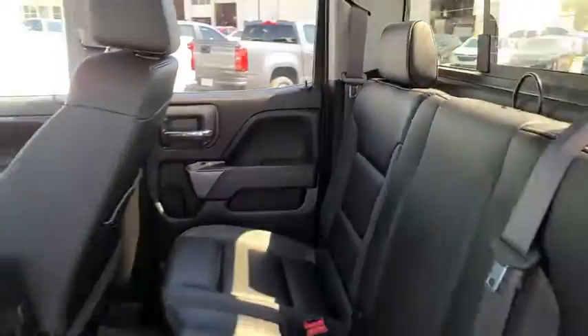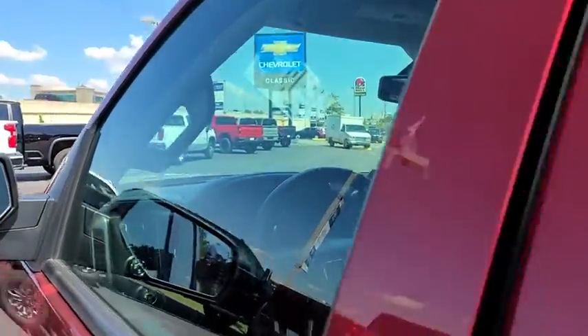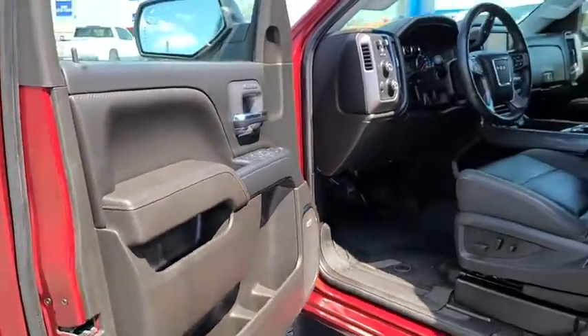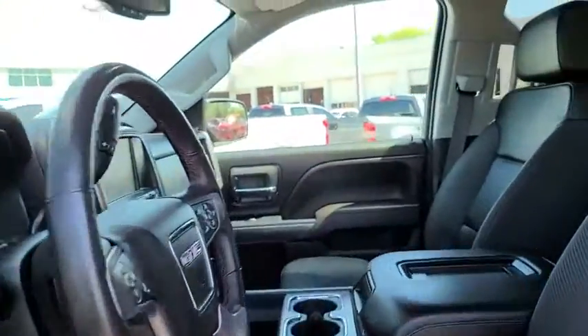Bluetooth, leather-wrapped steering wheel, power steering, adjustable steering wheel, four-wheel drive, floor mats, four-wheel disc brakes, cruise control, aluminum wheels, auto-dimming rear-view mirror. If affordable style and reliability are what you're looking for,